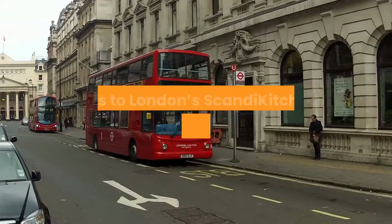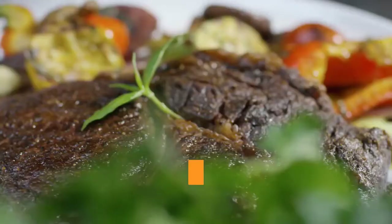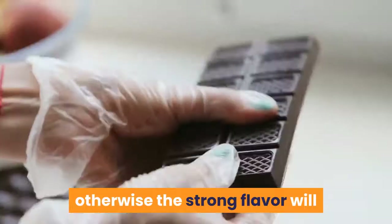Thanks to London's Scandi Kitchen for the final slice of inspiration. According to the Scandinavian cafe, the key to a successful mac and brunost dish is to only replace about one-third of the cheddar with brown cheese, otherwise the strong flavor will overpower.